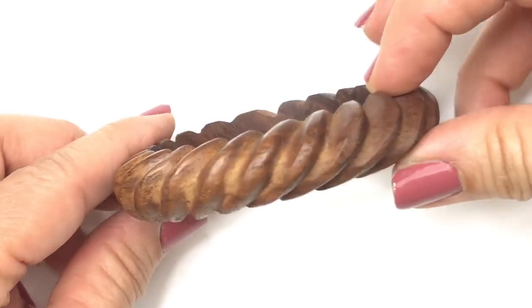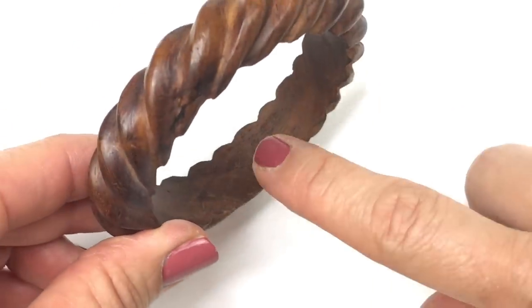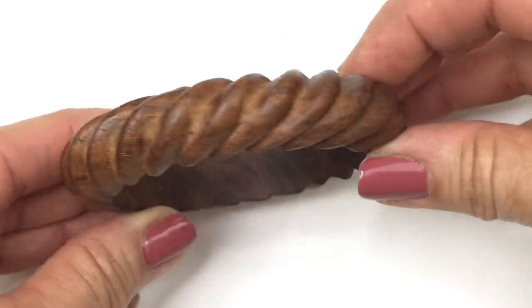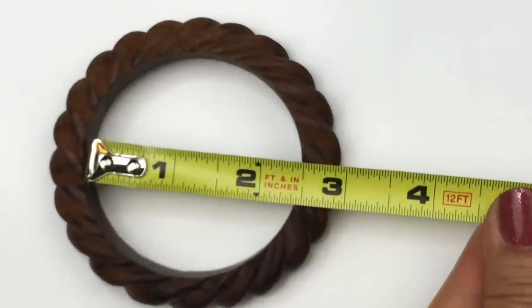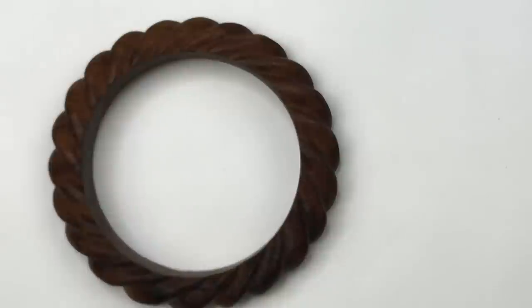Next is this wooden bracelet — it has a twisty design on it and I love it. You can see striations in the wood; it's very pretty. I'm definitely going to sell this. It looks a little on the small side — I can't fit my hand through it. The diameter on this bracelet is two and a half inches, so you'd need a smaller hand to wear it, but it's very pretty and I will sell it.